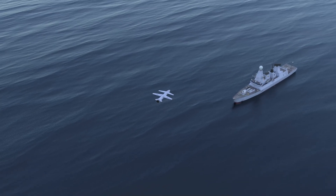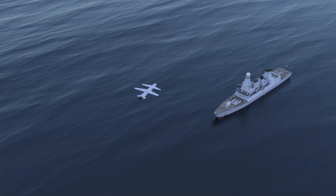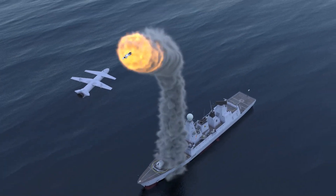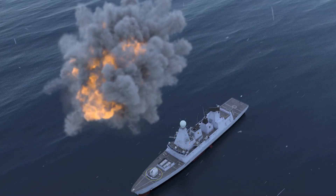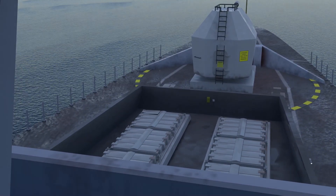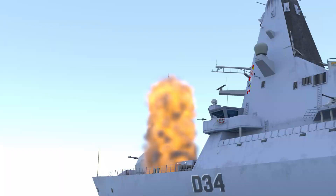In a recent engagement, the HMS Diamond utilized these missiles to successfully intercept seven Houthi drones. The Sea Viper's capabilities were on full display, showcasing its ability to engage multiple targets simultaneously and effectively neutralize threats.